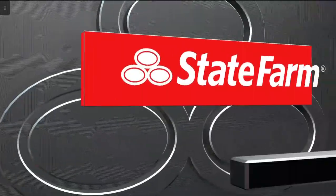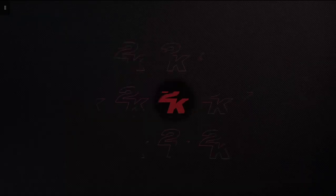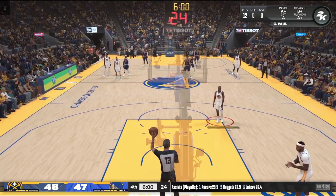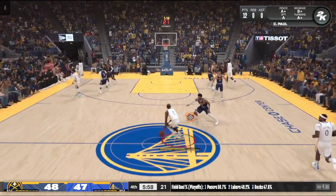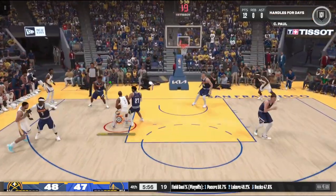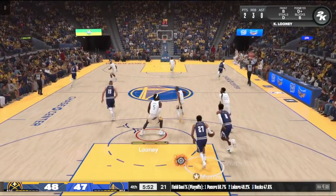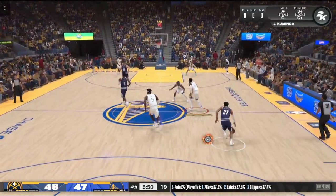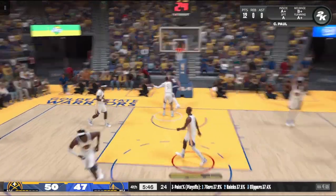Let's go to our State Farm assist of the game — this is the definition of team chemistry. I love to see this kind of communication and connection between teammates leading to the perfect pass. Serving it up on a platter — that is a beautiful dish, two teammates on the same page. We've reached the fourth quarter in what has been a very competitive game. Should be an exciting finish.